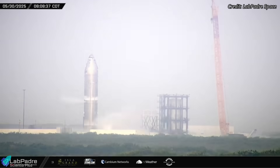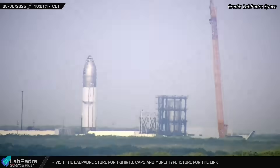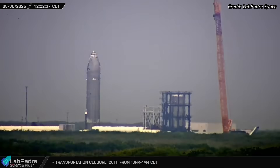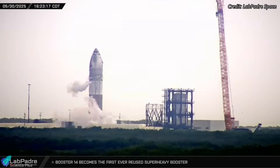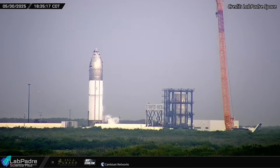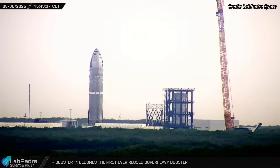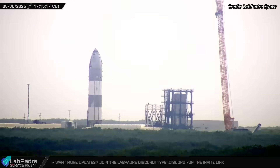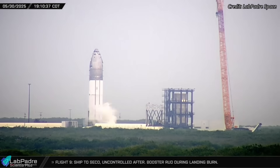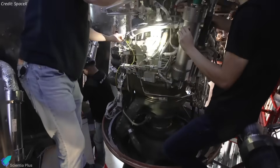Ship 37, assigned to Flight 11, recently completed two back-to-back cryoproof tests at Massey's on the same day — a rare and aggressive testing schedule that shows growing confidence in the hardware. During the test, both methane tanks were filled with liquid nitrogen to simulate cryogenic stresses, while hydraulic rams applied flight-like loads to the aft section. The test confirmed plumbing reliability and yielded valuable structural data on the ship's structural integrity under flight-like stresses. Engine installation for static fire will commence once the vehicle returns to the production site.